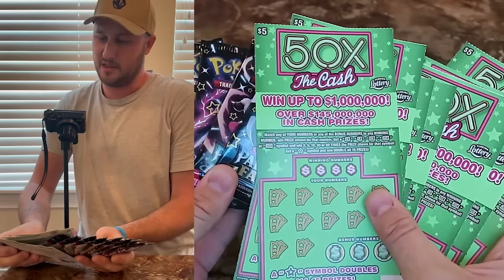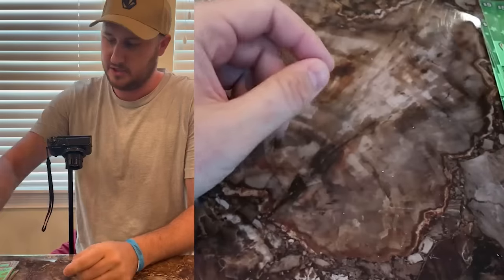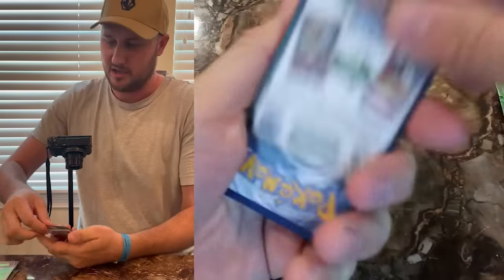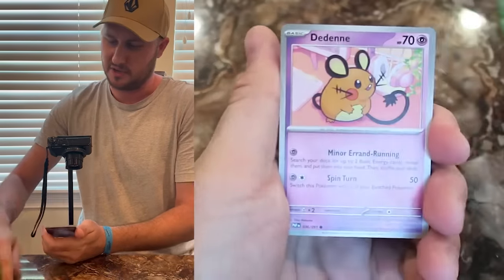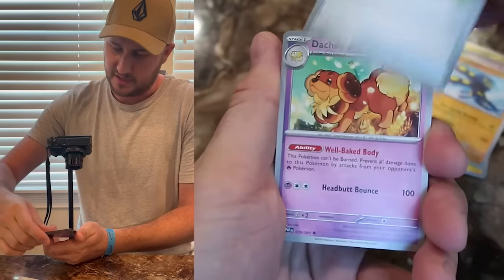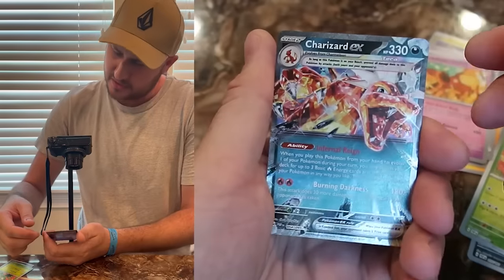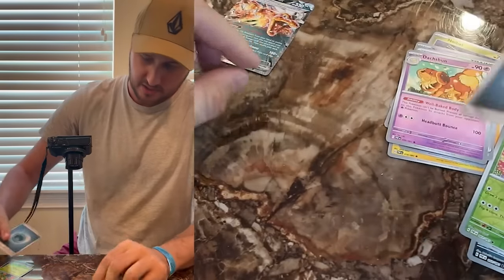Which one do you guys prefer? A lot of my subscribers probably will prefer lottery tickets. Let's go with the Pokémon first. The biggest hit is like $140. Code card and bulk — 1,000 cards for bulk is like $26, but we're not going to have 1,000 cards, we only have like 90 cards here. Ooh, Charizard right away! This is only about a $3 to $4 card, so we got one hit. It's promising.